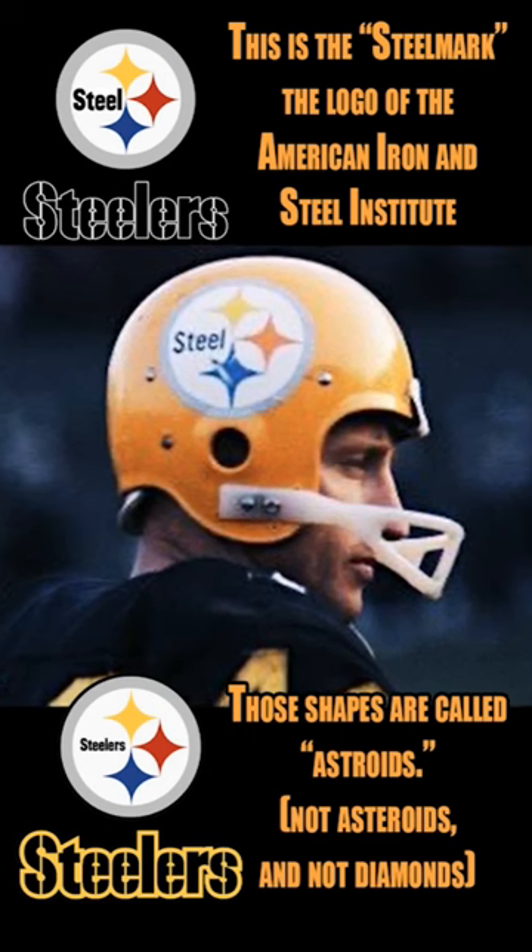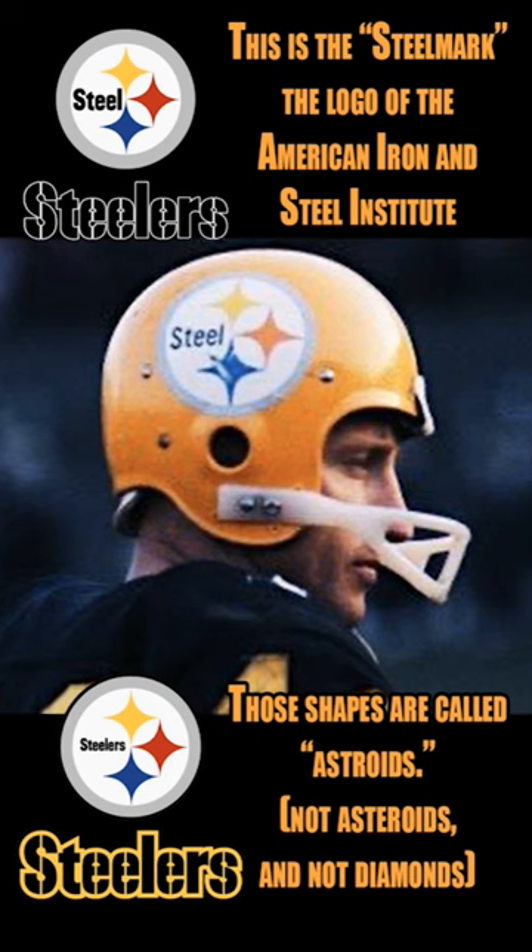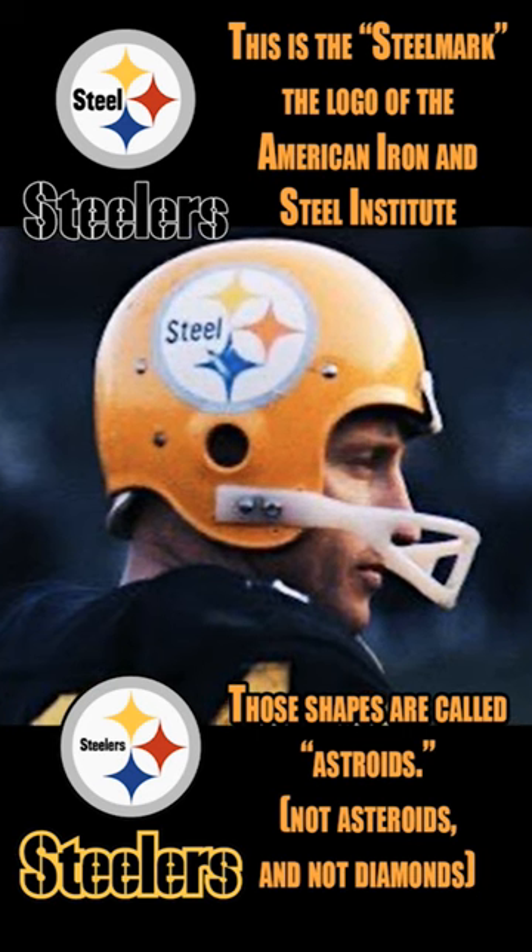In the last few games of 1963, they put the steelmark on their yellow helmets. Rooney decided that he liked it as it was, and introduced the black helmets in the last game against Detroit.